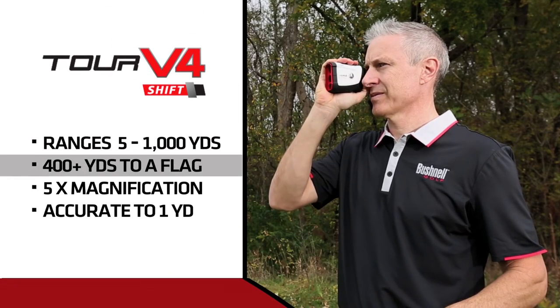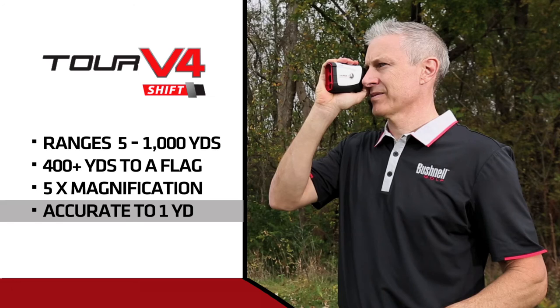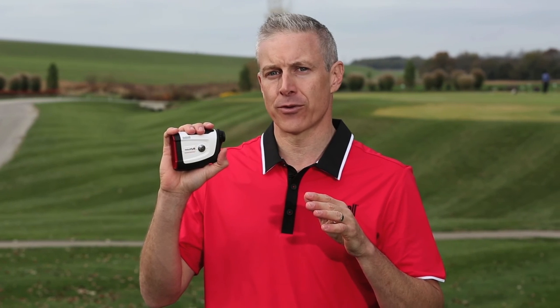The Tour V4 Shift features incredible speed and outstanding range, able to range out to a flag at over 400 yards. It also has five times magnification and plus or minus one yard accuracy. With its slope switch and Jolt technologies, plus lightning speed and unrivaled precision, the Tour V4 Shift gives you the performance you can count on.